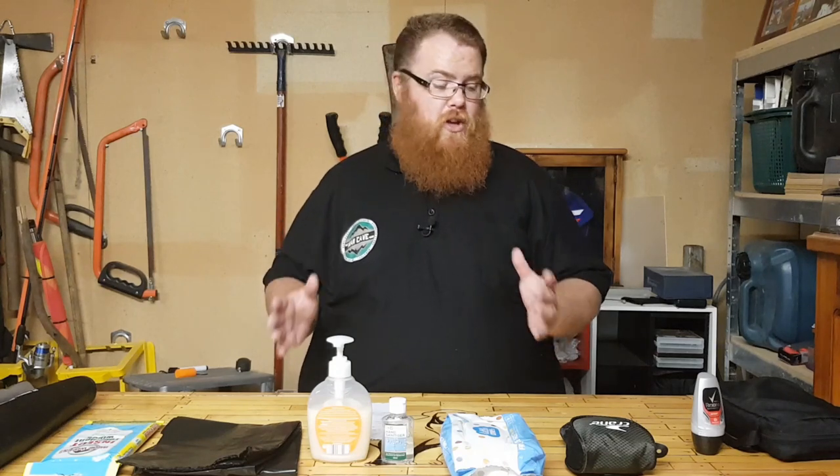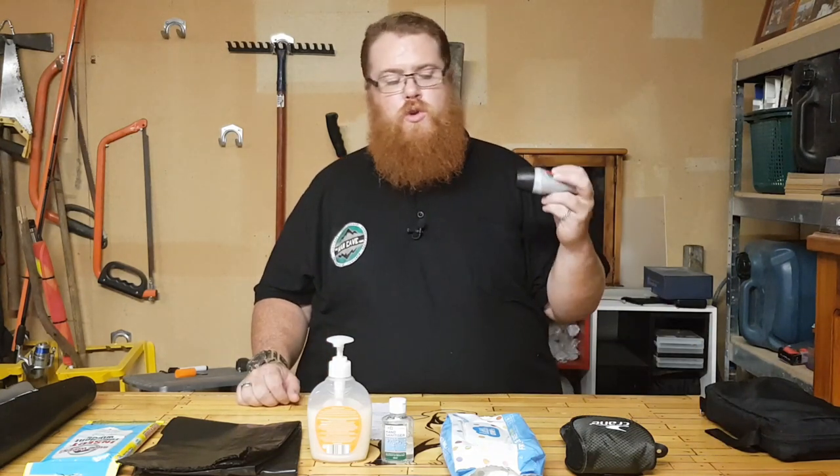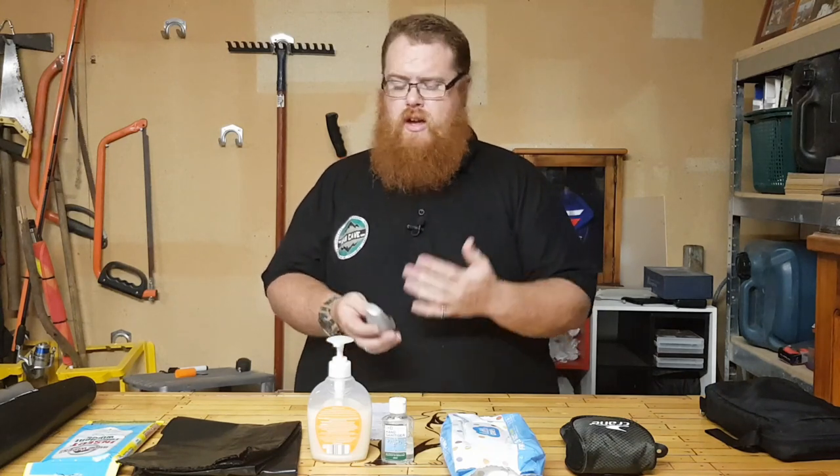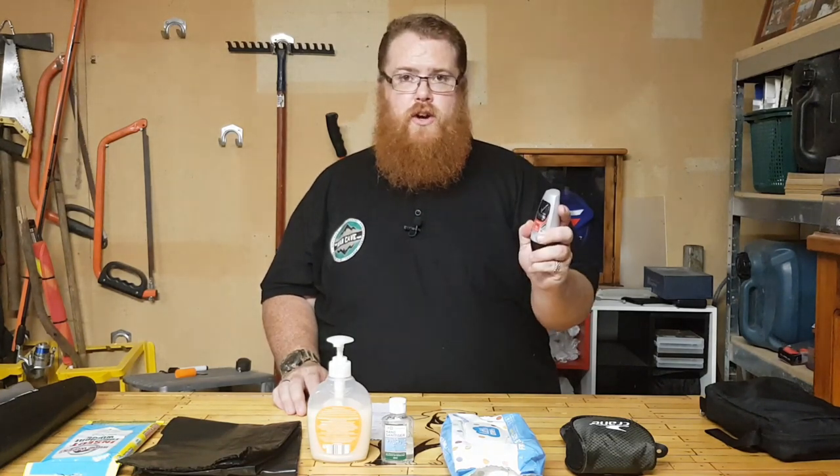Deodorants and antiperspirants — there is a big difference between the two. A deodorant just masks the smell that's already there, whereas an antiperspirant is what you want because it prevents you from sweating so much, keeps you cleaner for longer, and helps prevent chafing. I use the Rexona roll-on — very good, highly recommended. You can also get stick or dry spray.